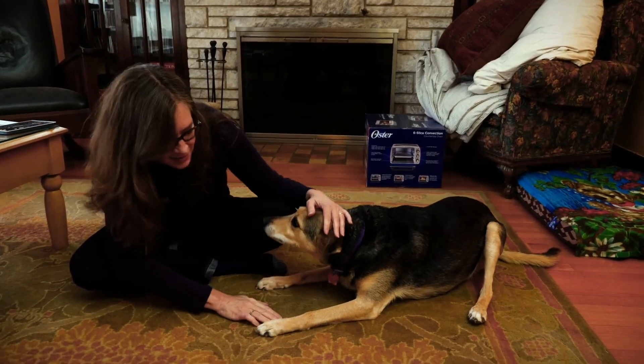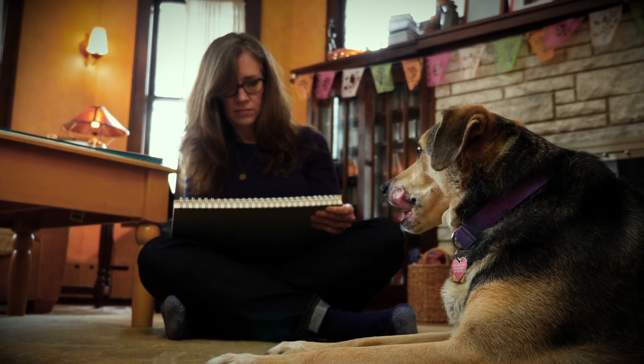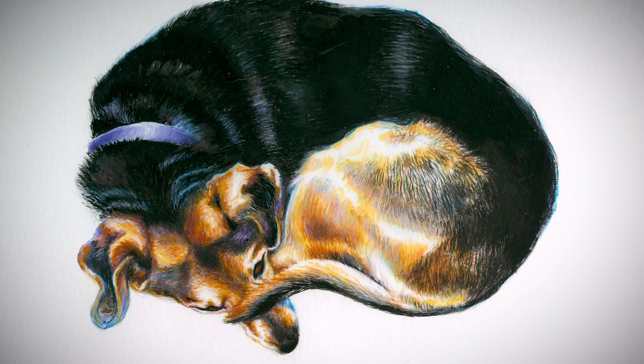I draw my dog all the time. She's a great model — she's readily available, she's always here, she sleeps a lot, she stays pretty still. She's a muse. I find her interesting the way she is laying on the floor sleeping in all these different poses.